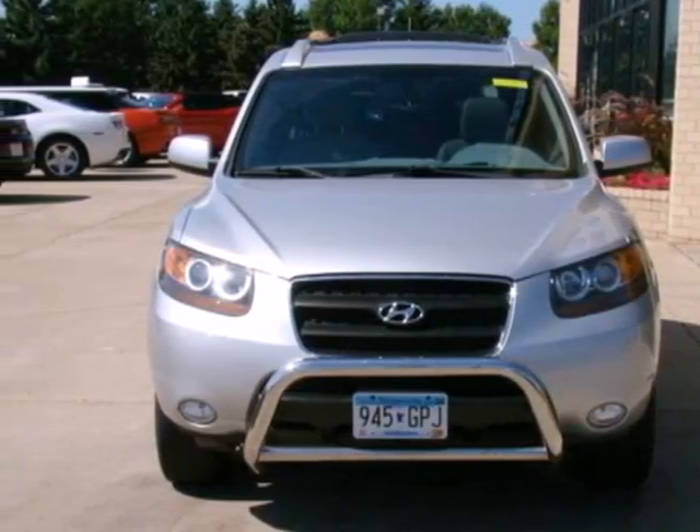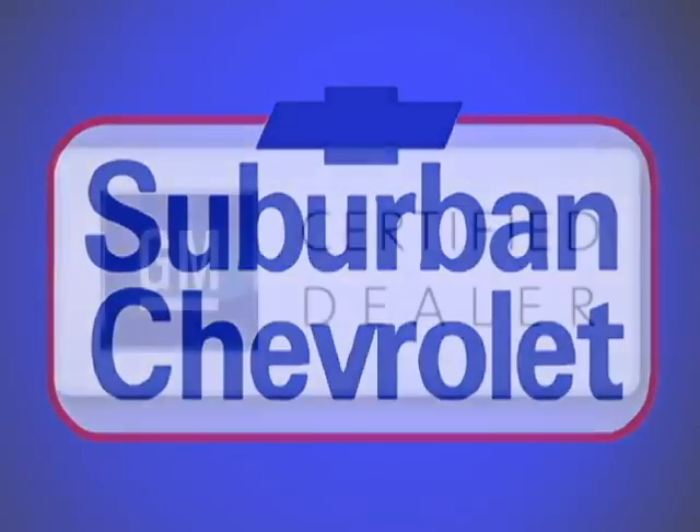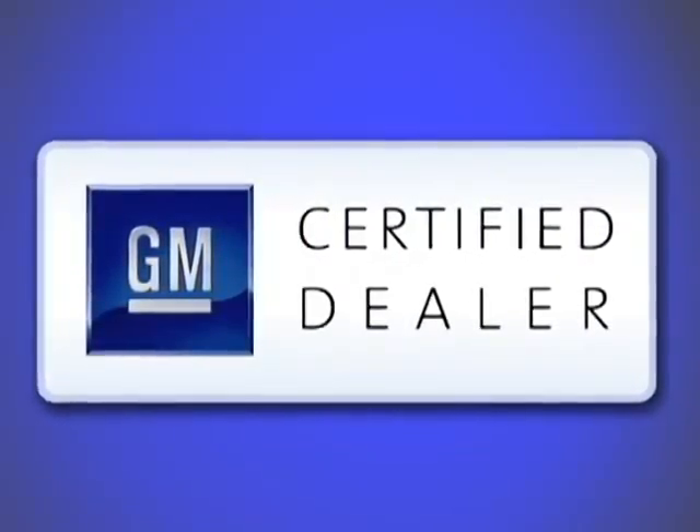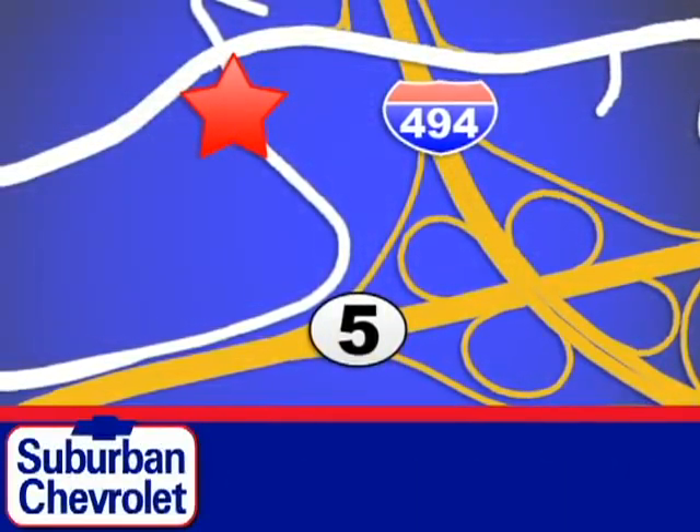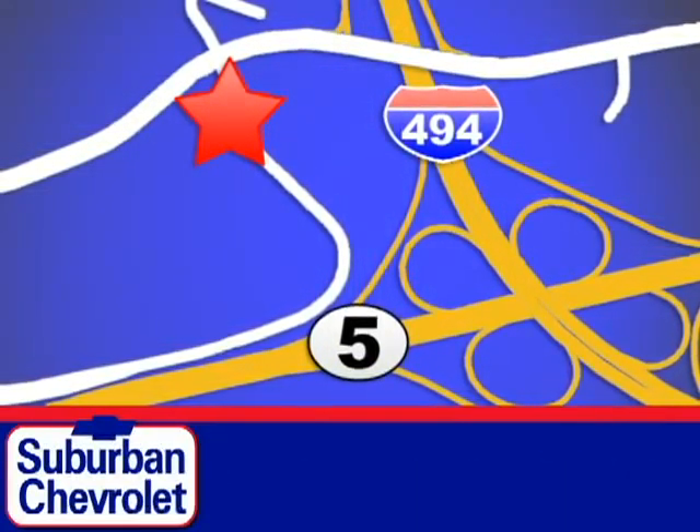Take it for a test drive today. At Suburban Chevrolet, a top-performing, GM-certified dealer, we're all about service, selection and value. We're conveniently located in Eden Prairie at Highway 494 and Highway 5.